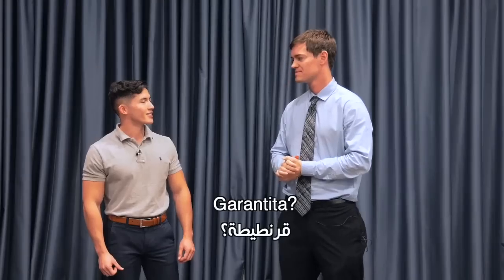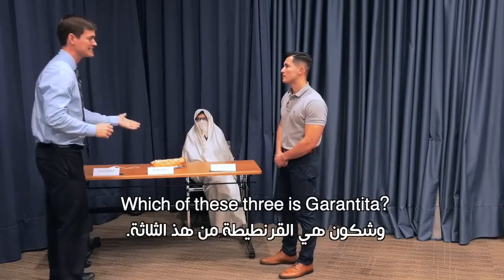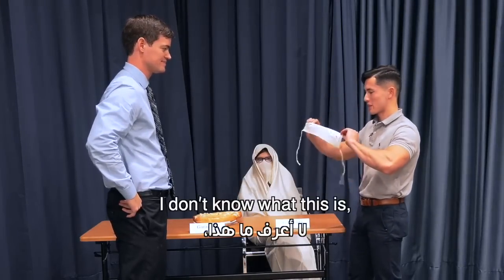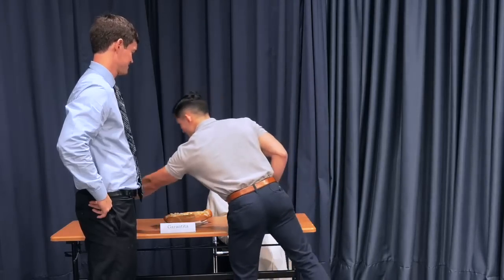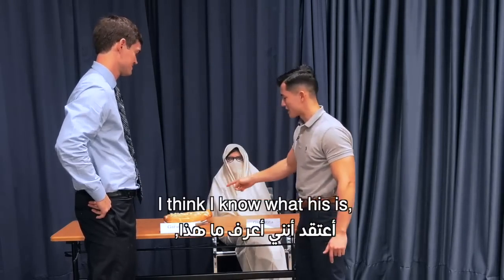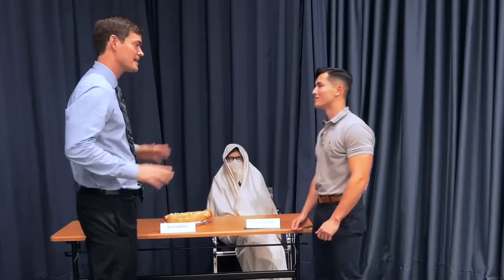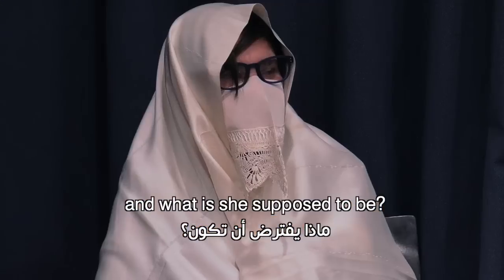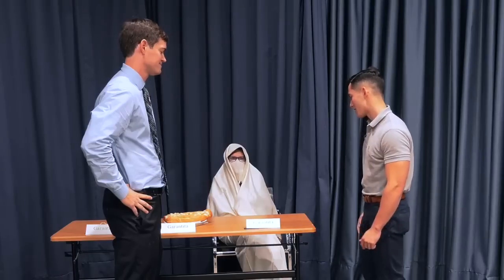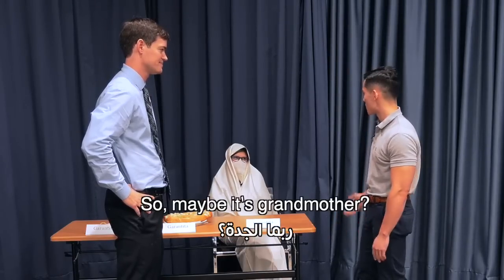Garantayta. Garantayta? Shkun hiya al-garantayta min haadi thalata. Let's see. I don't even know what this is — not even in English. I think I know what this is. I actually think I know how to say it in Arabic. Sandwich hummus, right? I'm not going to give away the answer. You have 10 seconds. And what is she supposed to be? So the 'garan' kind of sounds similar to grandma, so maybe it's grandmother?